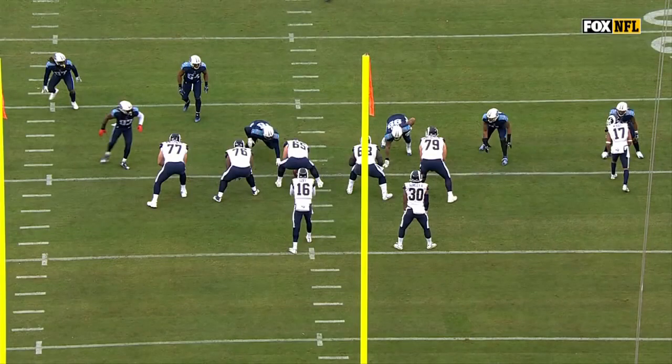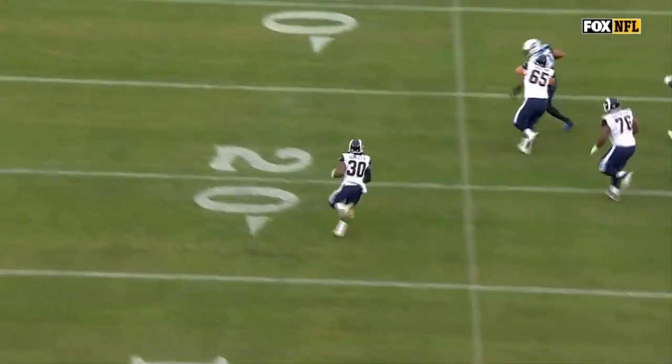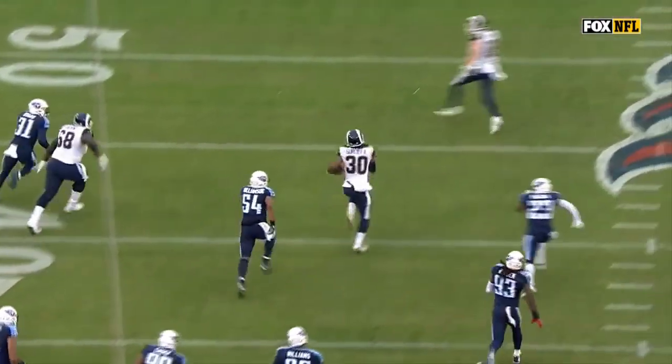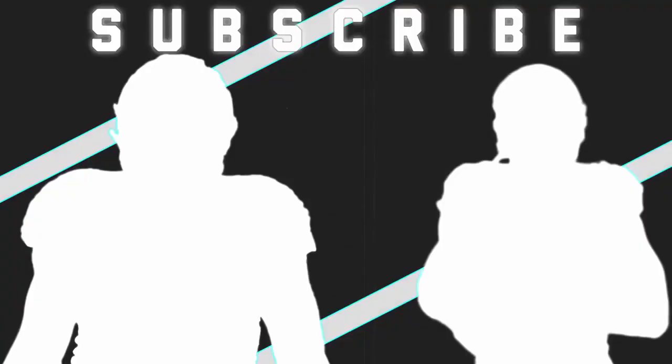Gurley crosses formation and gets into the screen — it's perfect. And again, to have your big plays, you've got to have guys working downfield. I am still blown away by the breakaway speed of Todd Gurley. He just outruns everybody. He's a hurdle.